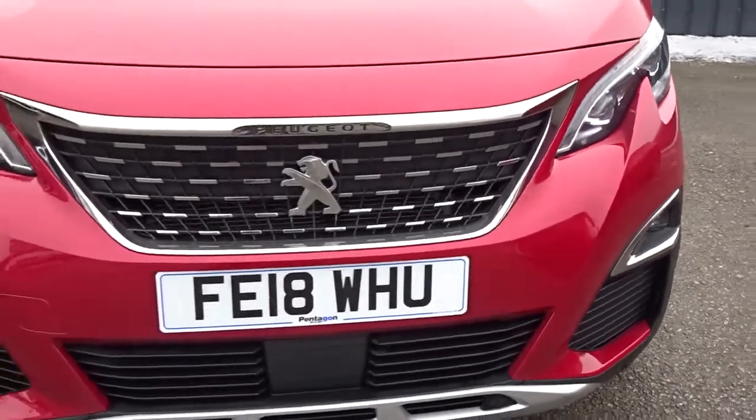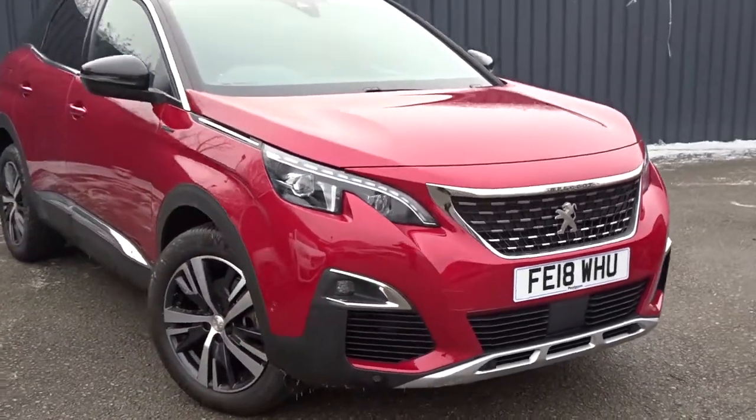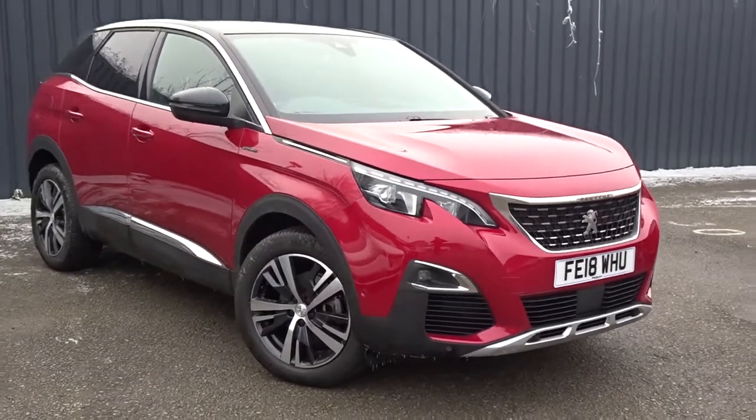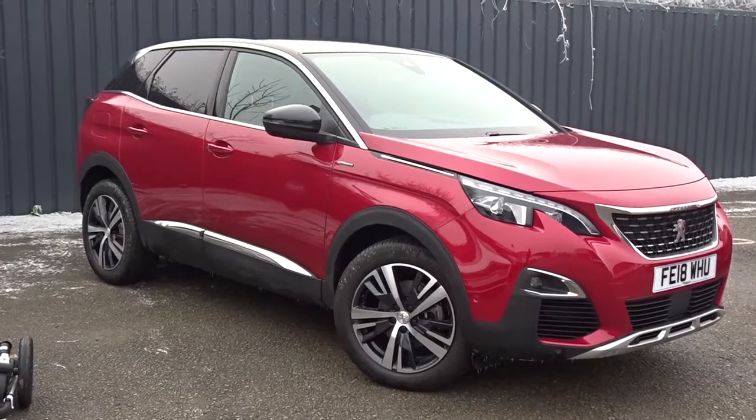The car is available today at Pentagon with the remainder of the manufacturer's warranty. For more information, please contact the sales team — we're more than happy to arrange a viewing or short test drive at your convenience. Thank you for watching and hopefully see you soon at Pentagon.